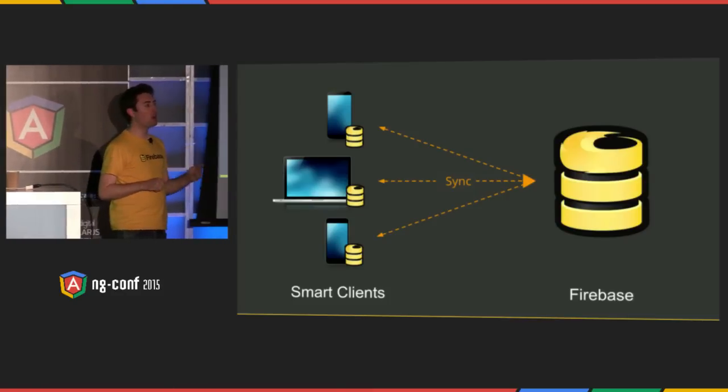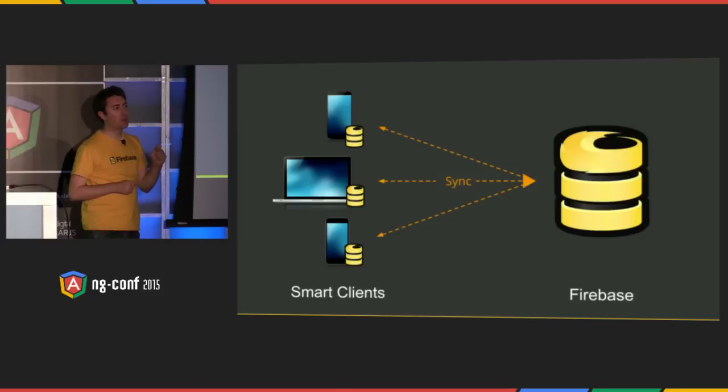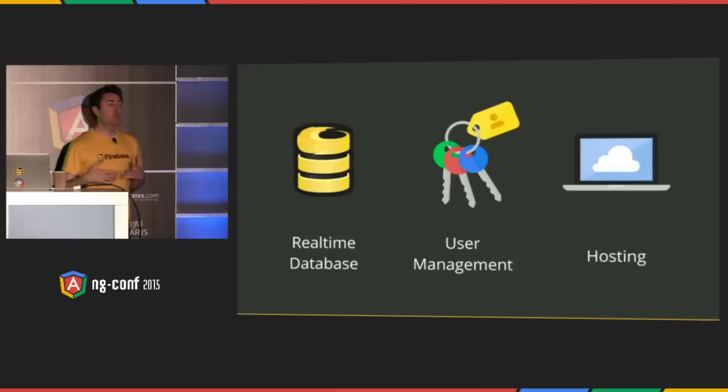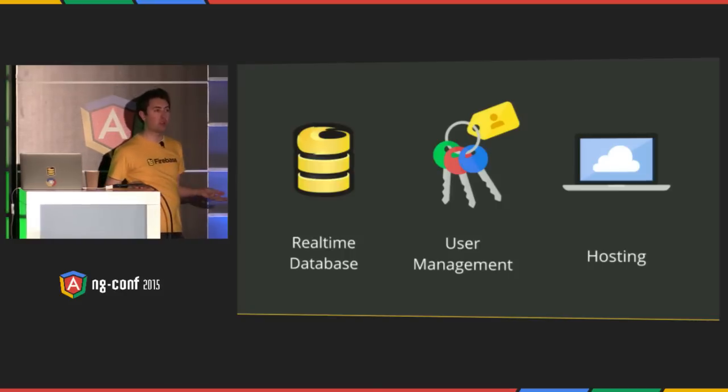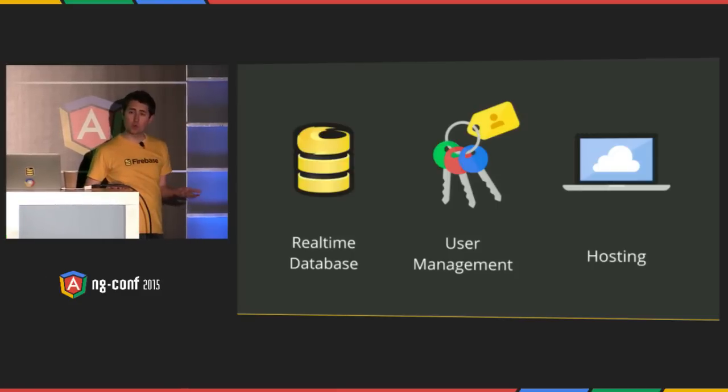This means that every Firebase app is real-time by default. In addition to our real-time database, we've got a great user management system — it stops you from having to fight with OAuth, and you can even integrate your own custom provider. We also have a hosting service that lets you deploy your application assets to our cloud. We have a CDN, and we even provision your own SSL cert. We actually launched it a year ago here at ng-conf 2014, and now we've got almost 10,000 sites using it, including the new Angular I.O., which you saw this morning.